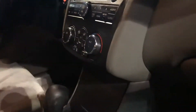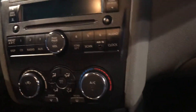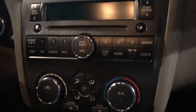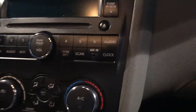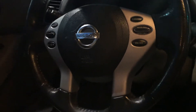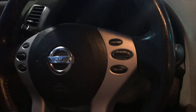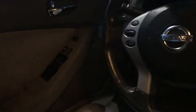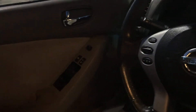Coming inside, you can see that you've got tan cloth interior, and then you've got your radio here. You can manage through whether you want AM or FM radio, CD player, or you can use your auxiliary port right there. You've also got your cruise control over here, your radio controls on the steering wheel, and then power windows, locks, and mirrors as well.